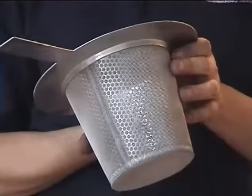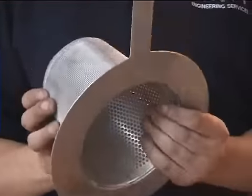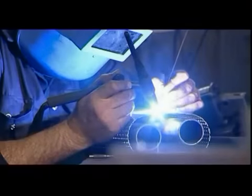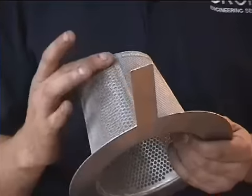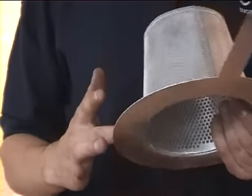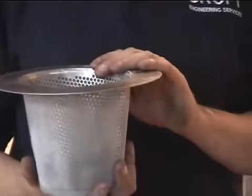It gets made on a punching machine, then it gets rolled to a cone and then it gets welded up. The base, which you can see here, is then welded in. This is the seam here, and it all gets welded up, and then the flange goes on and the mesh goes on.